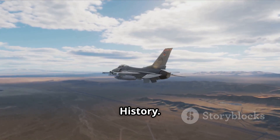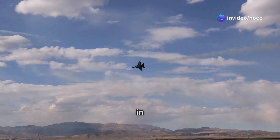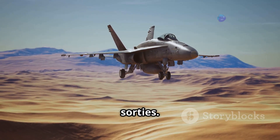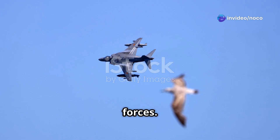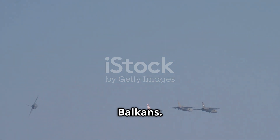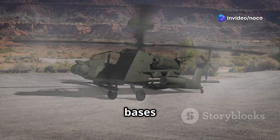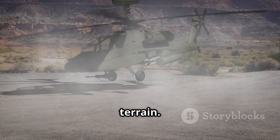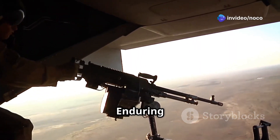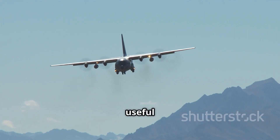The Harrier II's operational history is as impressive as its capabilities, having seen action in multiple conflicts. The aircraft first saw combat in the 1991 Gulf War, where it flew over 1,300 sorties providing close air support, conducting reconnaissance, and interdiction missions. Following the Gulf War, it saw extensive action in the Balkans, supporting NATO operations in Bosnia and Herzegovina and later Kosovo, where its ability to operate from austere bases and deliver precision strikes proved invaluable in mountainous terrain. After the September 11 attacks, the Harrier II was deployed to Afghanistan in support of Operation Enduring Freedom, flying close air support missions against Taliban and Al-Qaeda forces, with its VTOL capabilities proving particularly useful in the country's rugged mountains.